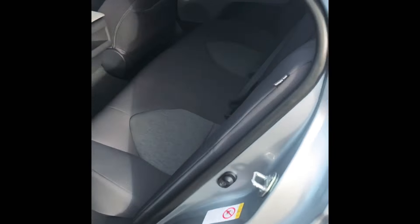And then the rear passenger area — it's huge. Super comfortable for the rear passengers.